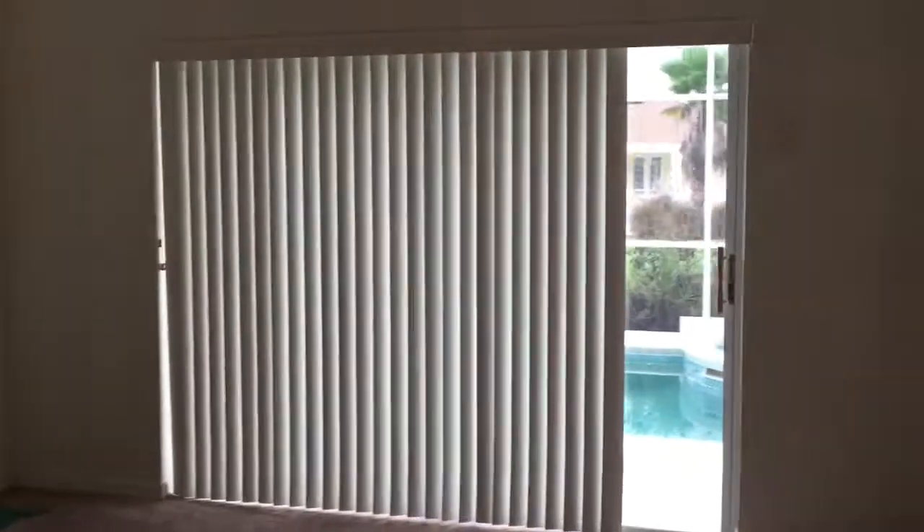Nice view out to the pool. This room has a nice view.